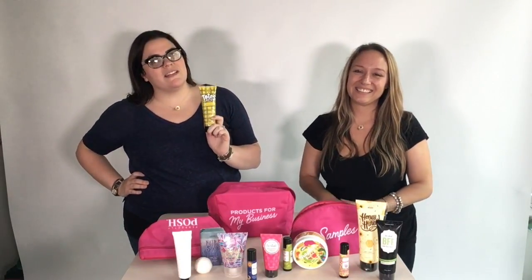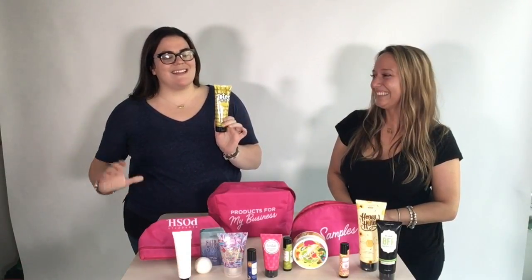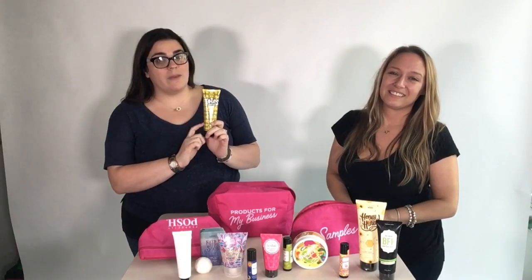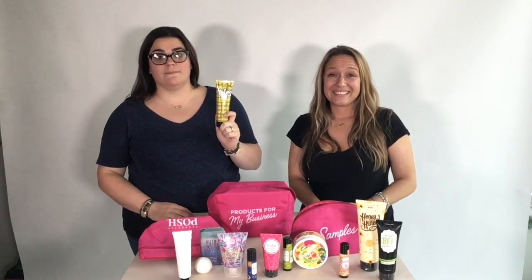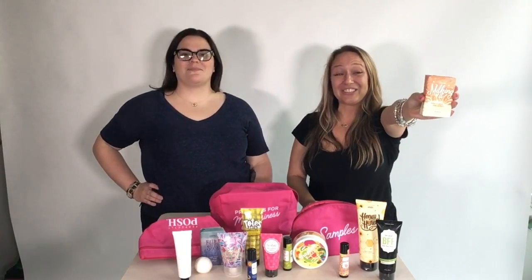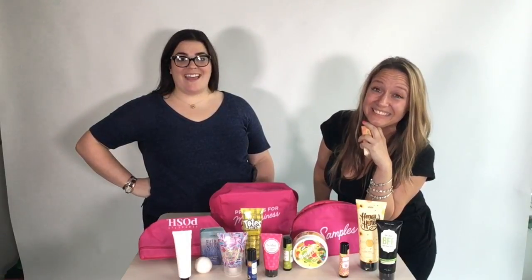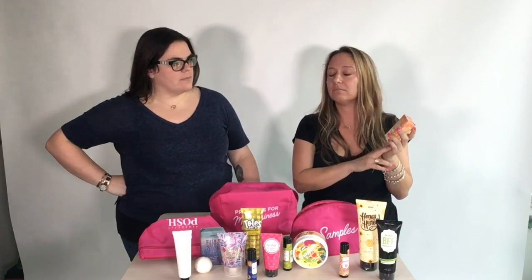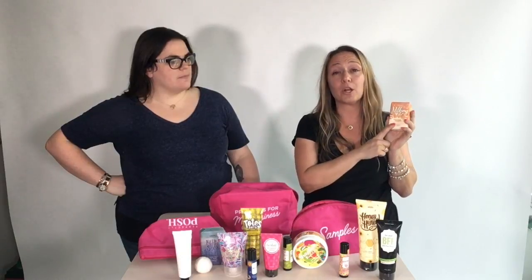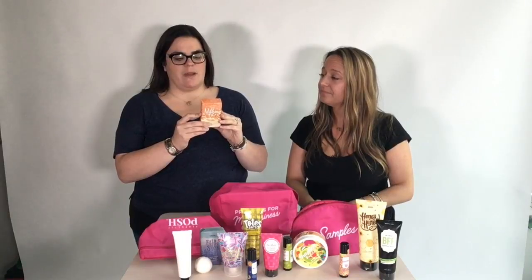This product is a super hydrating oatmeal mask that you can use for your face and body. It smells like a cookie — don't eat it, but it smells like a cookie. Last up is our chunk bar called Milking It. When you join, you're gonna be milking it for all it's worth because Posh is taking off like a rocket. Milking It is made from goat's milk and honey — super good for sensitive skin and little kids too.